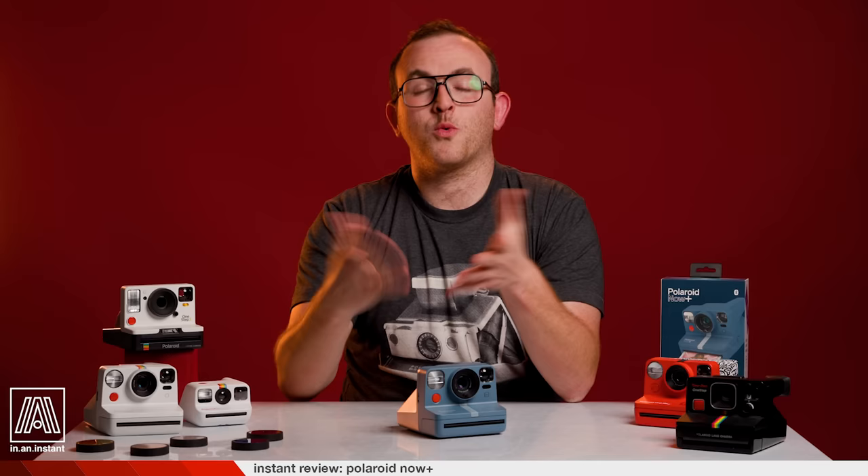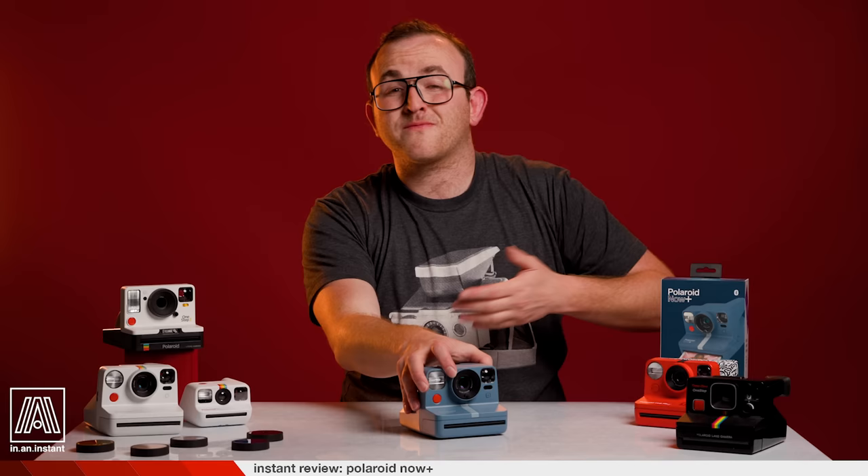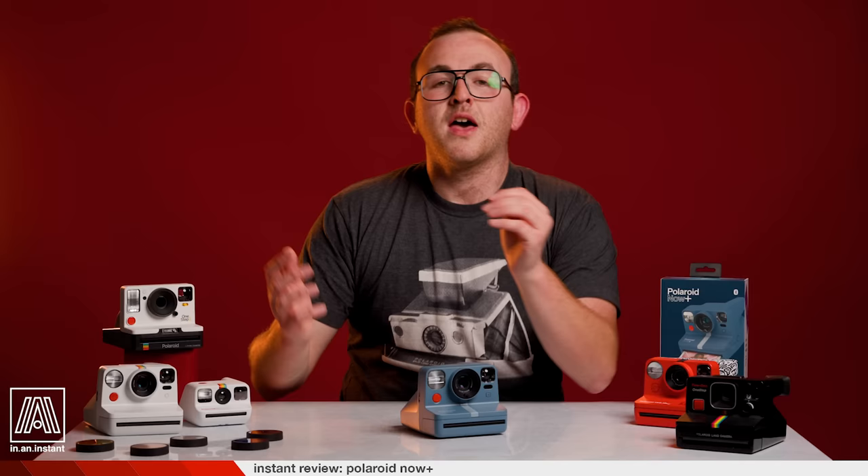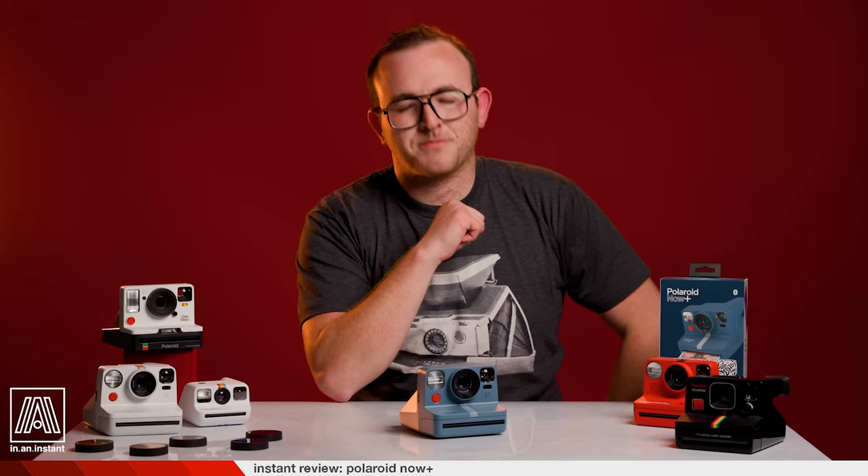Well, I hope you find your creative spark with the Polaroid Now Plus. I'm here for you if you have any comments or questions below, or you can find me on Instagram at the.instantgram. Thank you for watching In An Instant — go ahead and be a sweetie and hit that subscribe button. Stay tuned for more reviews, breakdowns, shoots, and all things instant. Bye.